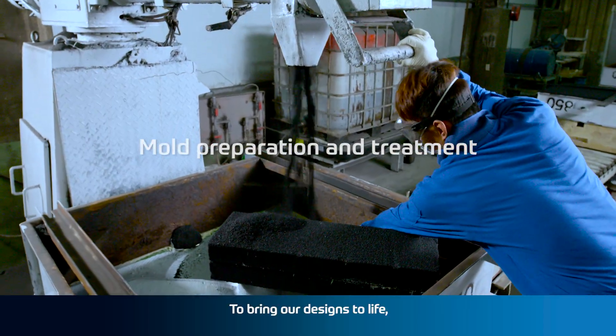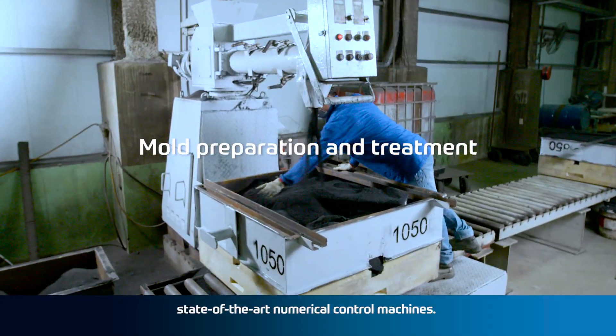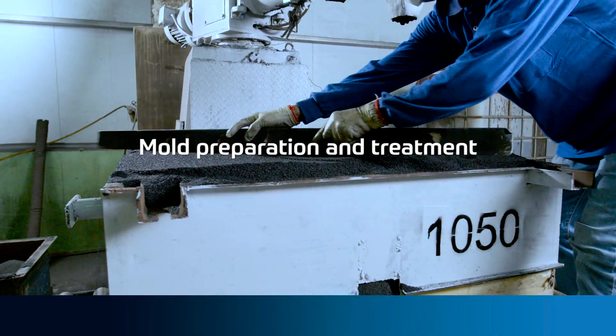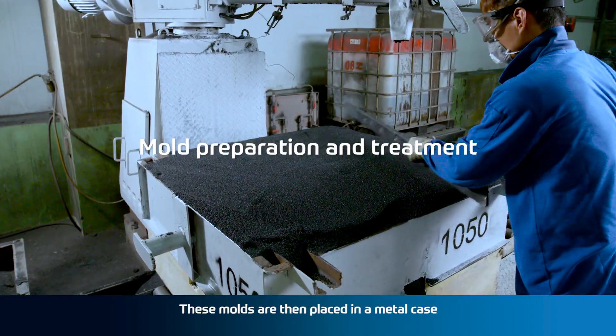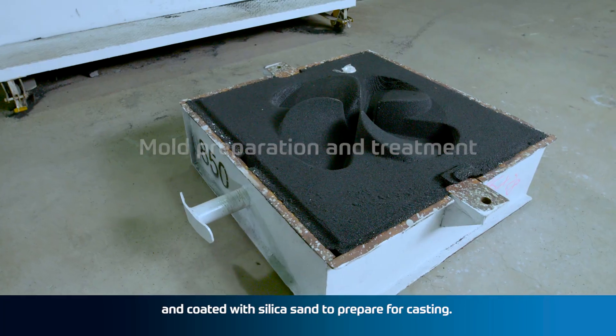To bring our designs to life, we first create custom PU molds with state-of-the-art numerical control machines. These molds are then placed in a metal case and coated with silica sand to prepare for casting.